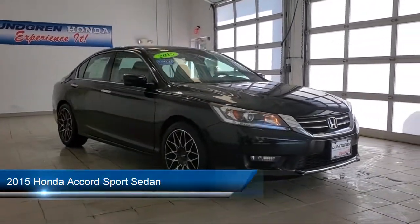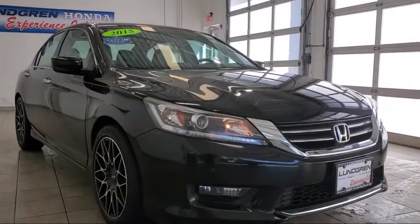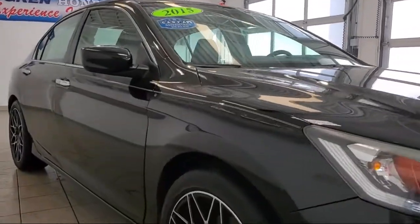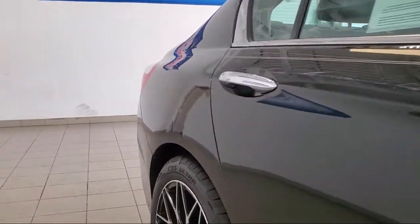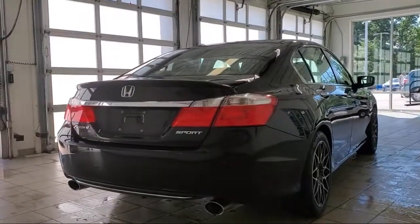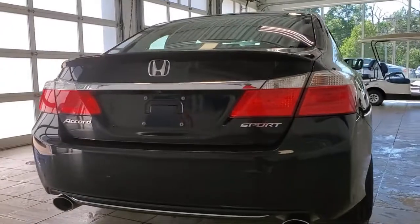It comes equipped with keyless entry, leather steering wheel with auto tilt-away, rear view camera, steering wheel controls, electronic stability control, air conditioning, speed sensing steering, rear spoiler, alloy wheels, tire pressure monitoring system, and much more.